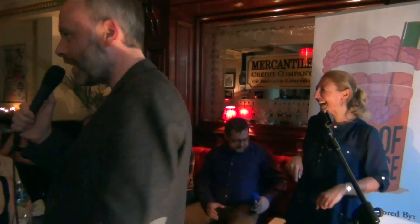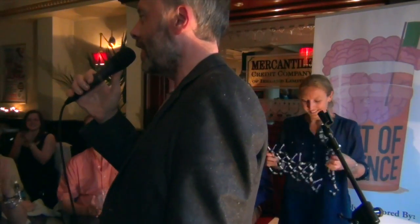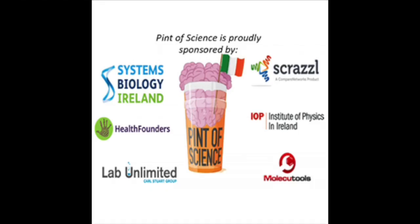Please put your hands together for Professor Valeria Nicolosi. We're going to take a final ten-minute break and then we have some live improv comedy to finish off our evening. Thank you.